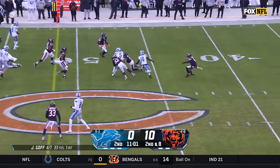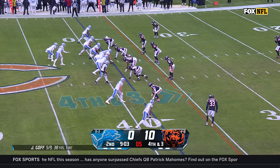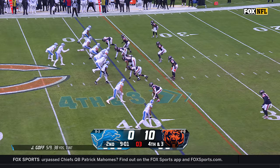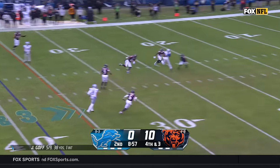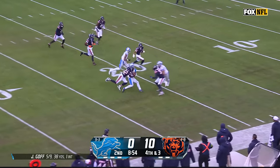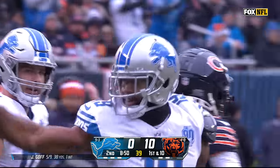Go back to what they do very well, and that's run the football. Just a four-man rush — Goff has time and he connects for the first down. It's caught — excellent job by Donovan Peoples-Jones, his first catch.